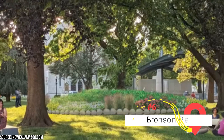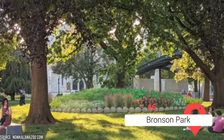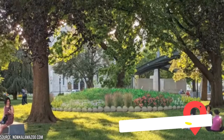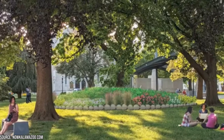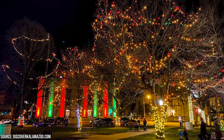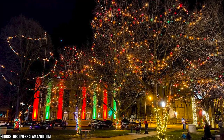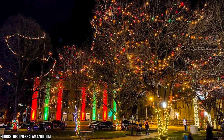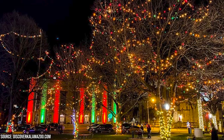Bronson Park provides a tranquil escape from the bustling city, offering a serene environment where you can relax, unwind, and reconnect with nature. The park is steeped in history and boasts several notable landmarks. It's named after Dr. Alonzo Benjamin Bronson, a prominent physician and community leader in Kalamazoo. The park's centerpiece is a striking fountain dedicated to the memory of Kalamazoo citizens who served in World War I.